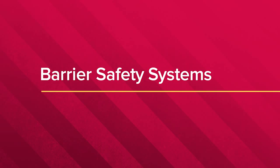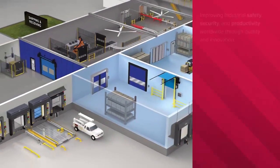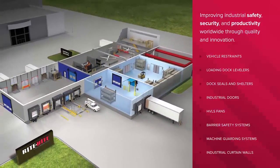RightHeight Barrier Safety Systems is one part of the tested, proven, performance rated approach which we call the science of safety.